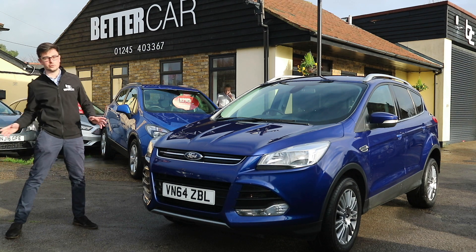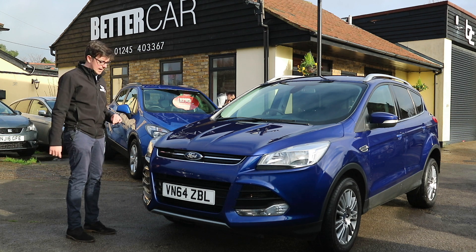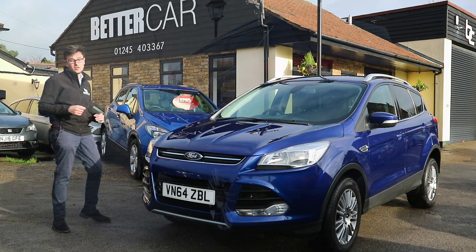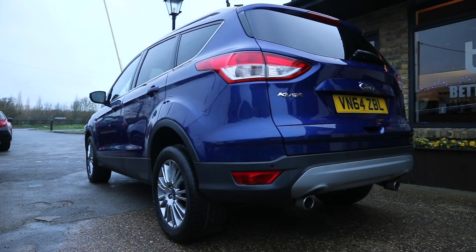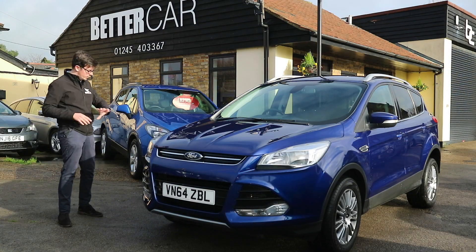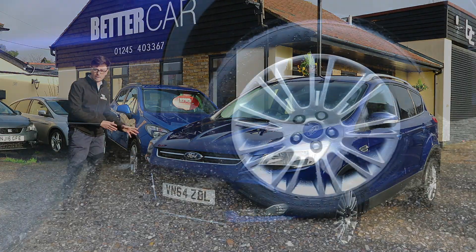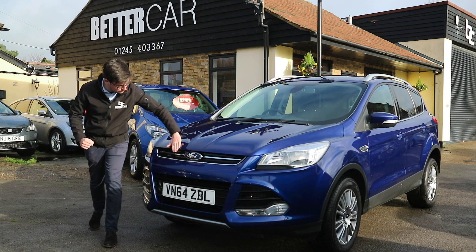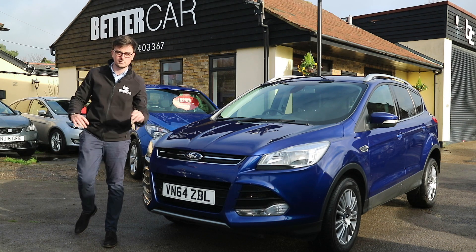It's got full service history with it, and there's not really that much in terms of wear and tear on this car. There's a couple of little scratches on the boot lid itself. Other than that, the wheels are completely clean — they're gunmetal grey 18-inch alloys — and in terms of stone chips on the front, there are none to note.